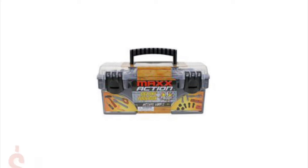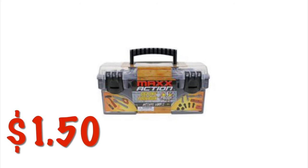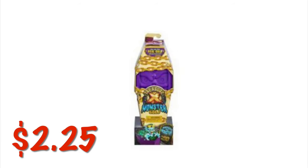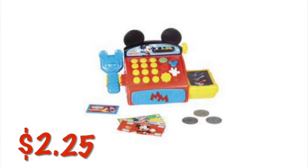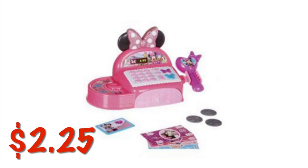We've got this cute little plastic toy playset — it's like tools and it's a 16-piece set for $1.50. There's a hidden treasure coffin where you dig treasures out of it — it's $2.25 and it's in the shape of a coffin, very Halloween. We've got a Mickey Mouse cash register for $2.25 and a Minnie Mouse cash register for $2.25.